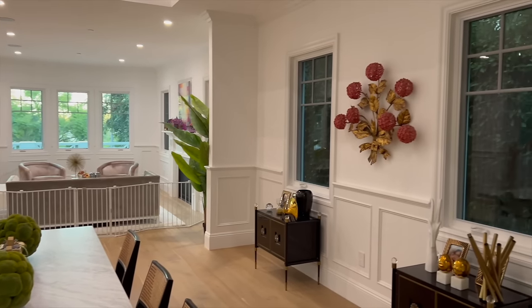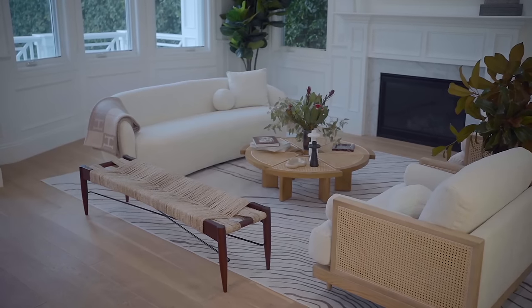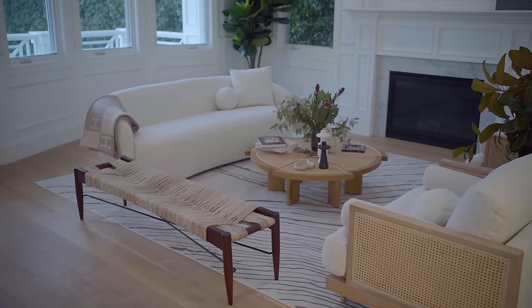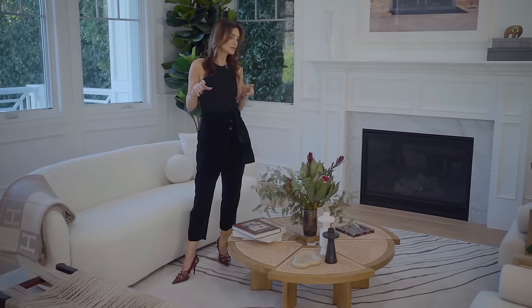Now let's look at what was finally created. Nothing works well in a home without the Ruggable rug. This is my collaboration with Ruggable — the Loire rug — which is my favorite, in the larger size. We put down a 9x12, and I love this rug so much that I use it not only in my home but in client projects because it's so versatile.